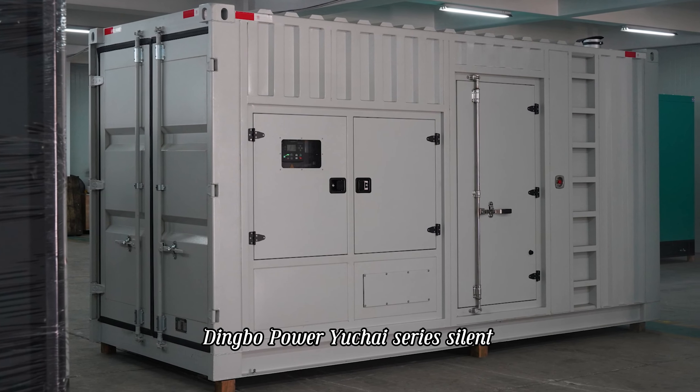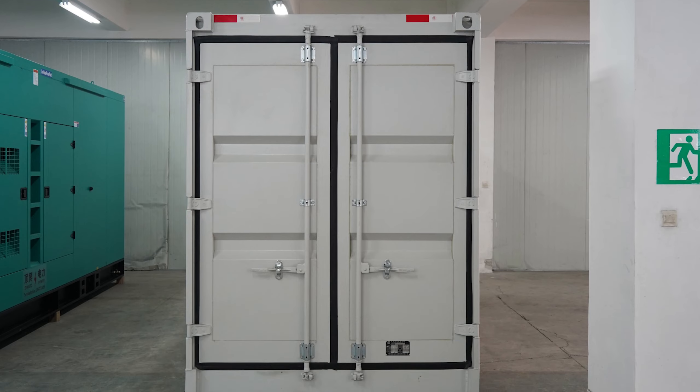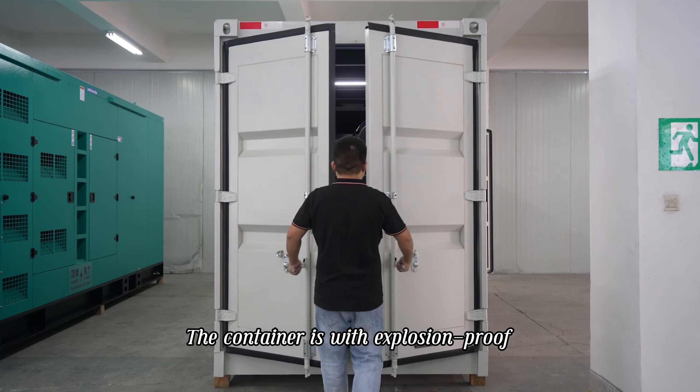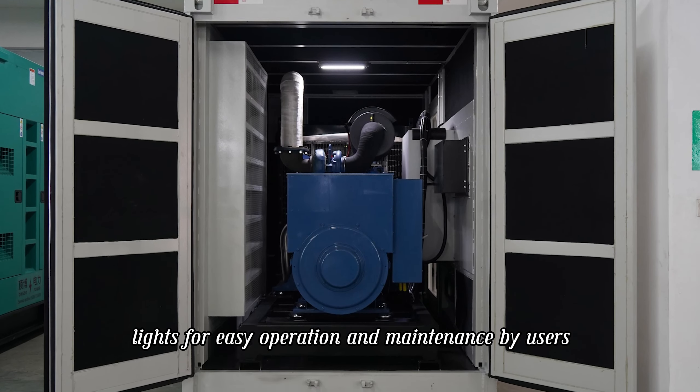Dingbo Power Yechi Series Silent Container Diesel Generator 500kW. The container is fitted with explosion-proof lights for easy operation and maintenance by users.